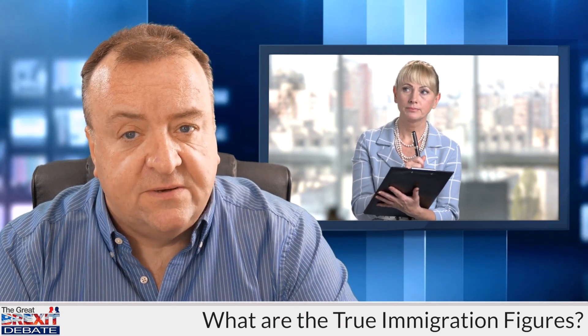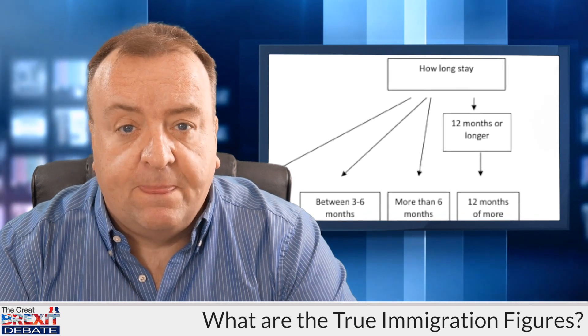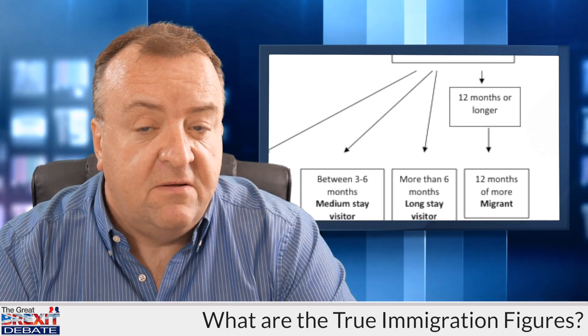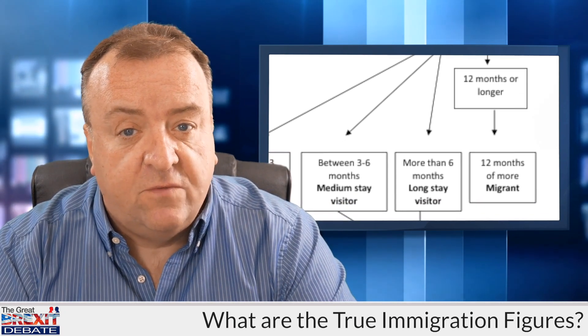One of those questions is: do you intend to stay for more than 12 months? If they say yes, then they become an immigrant and they're included in the figures. If they say no, they don't. The total figures are estimated from a small sample.